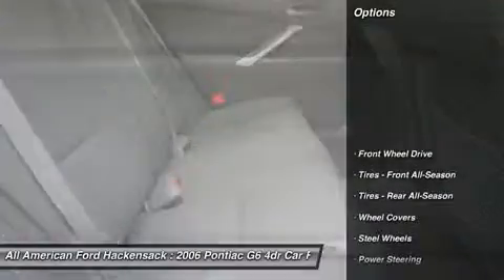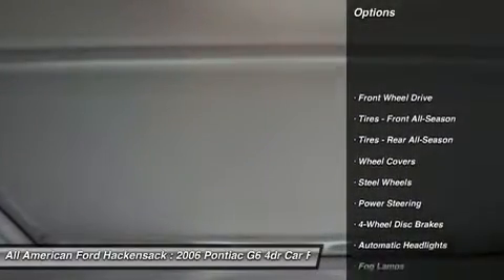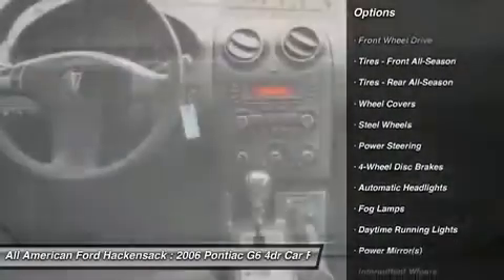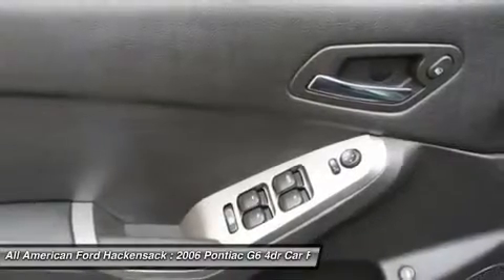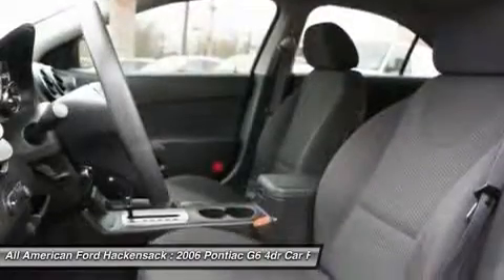Here are some of this vehicle's great options: air conditioning, power steering, adjustable steering wheel, keyless entry, four-wheel disc brakes, cruise control, FWD, AM-FM stereo radio, rear defrost, and CD player.